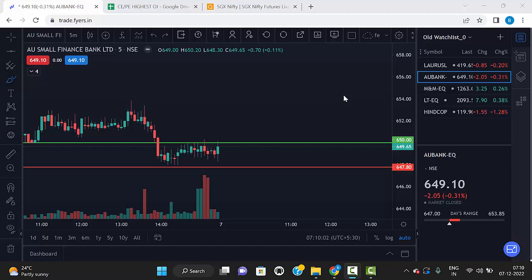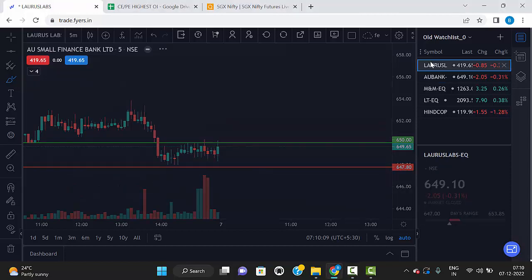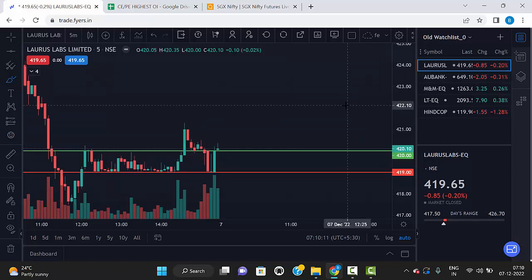Hello friends, welcome to my trading channel. Today we are going to discuss what are the best 5 stocks for trade today. Let's see one by one. The first stock is Laurus Labs. The Laurus Labs levels are 420 and 419 — just mark these levels on the chart.